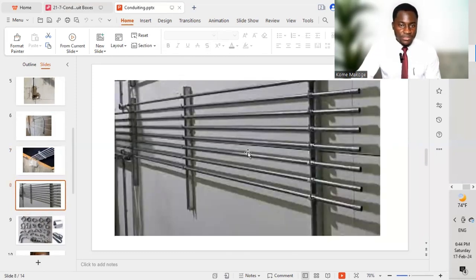Once we finish with our first fix — the conduit installation — we raise an inspection and get approval from the consultant prior to proceeding with cable or wire pulling.